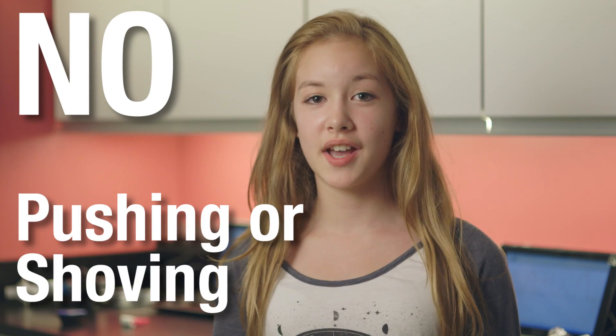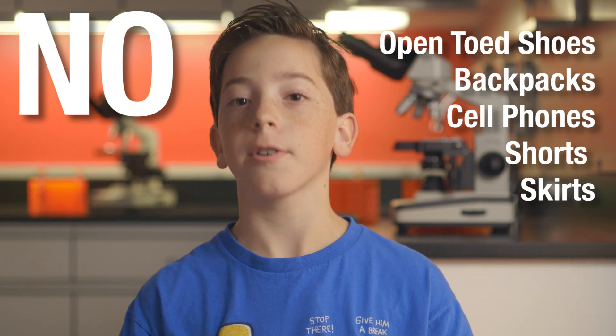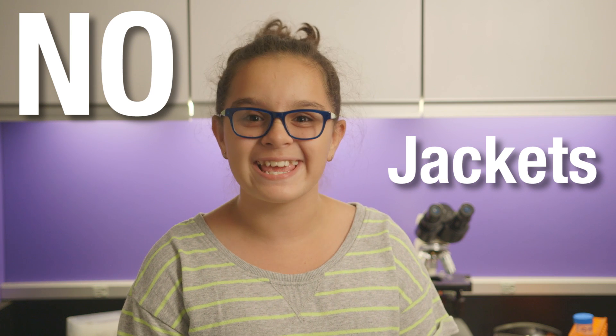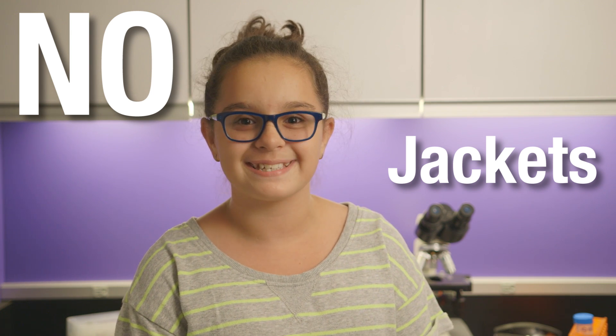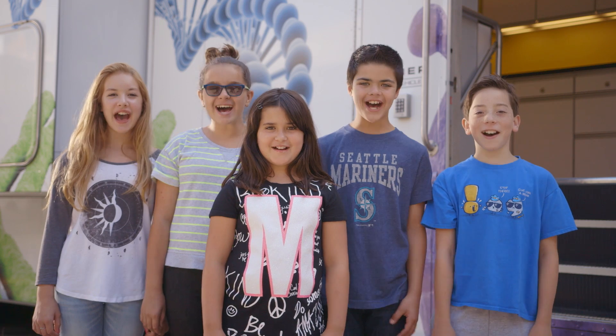We want your Science Adventure Lab visit to be a fun experience you'll never forget. So before you even come on board, here are a few important safety rules to keep in mind. No pushing or shoving. No open-toed shoes, backpacks, cell phones, shorts, or skirts. And don't forget, no jackets either — they can get in the way during the experiments. Make sure your parent or guardian signs a consent form. And the biggest rule is have fun!